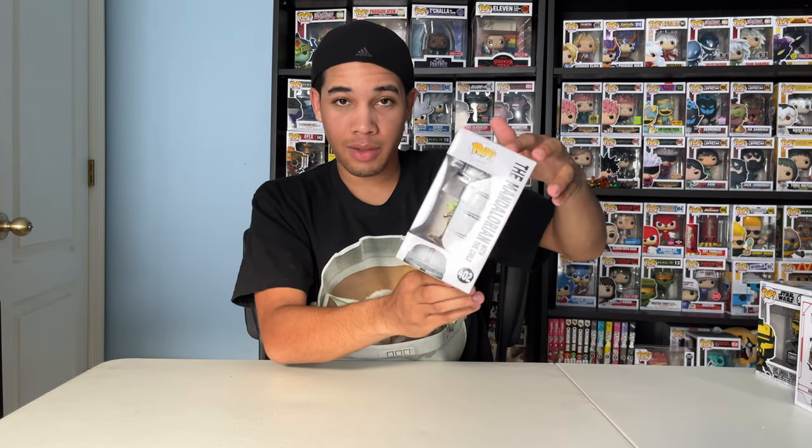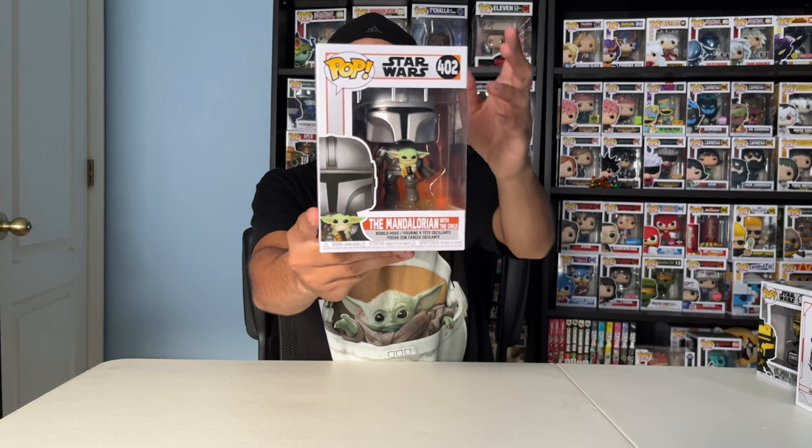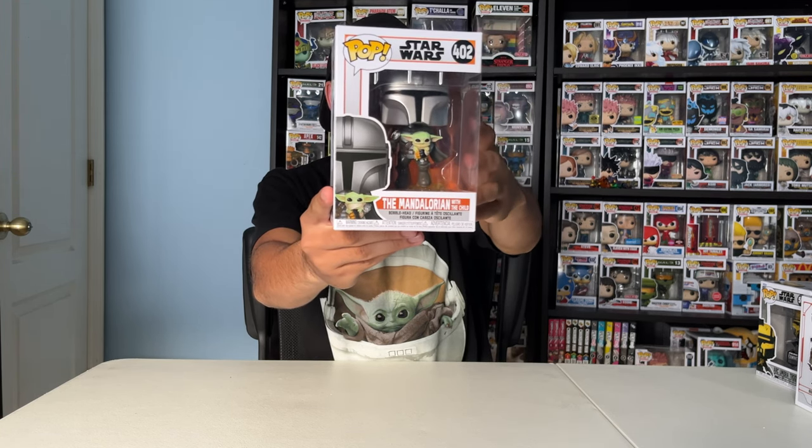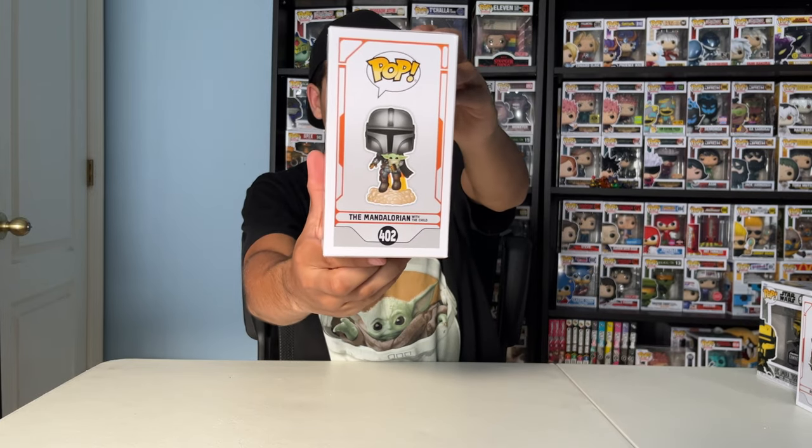Next up, the Mandalorian with the child. This is him masked, but then this is him about to take off, as you can see. Pretty cool. Let me show you the side for a better picture. I love both variants — him masked and unmasked.